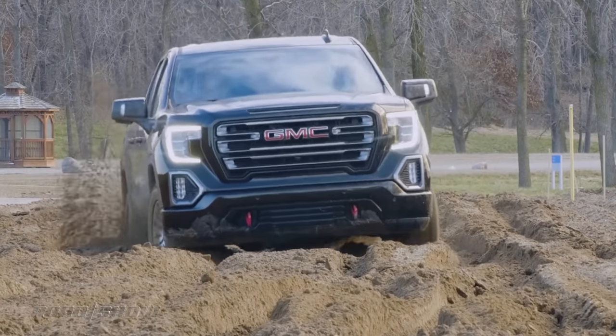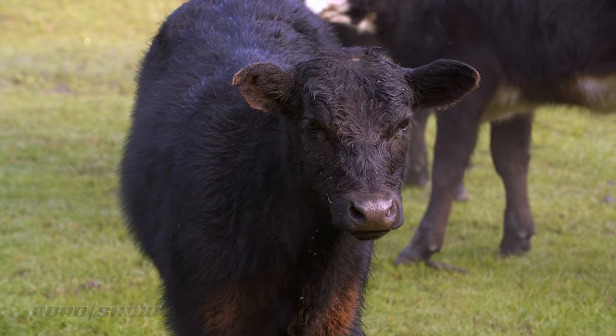Americans just can't get enough trucks. They are huge sellers and major cash cows for automakers, especially the Detroit 3 since apparently they've forgotten how to make cars. But which pickups are the best? Well don't worry, we will answer that question next.